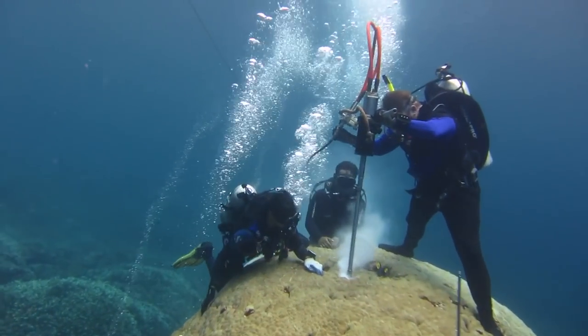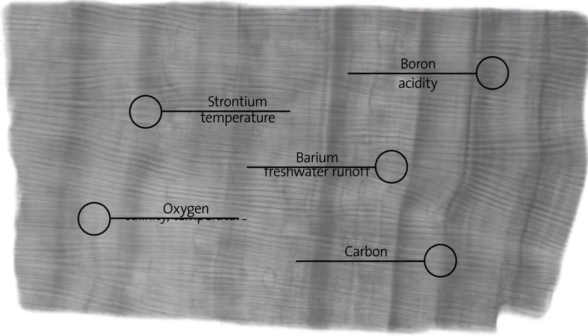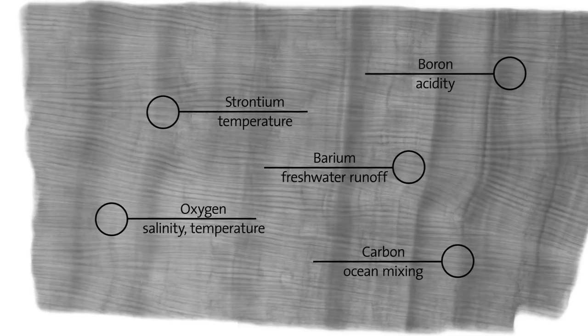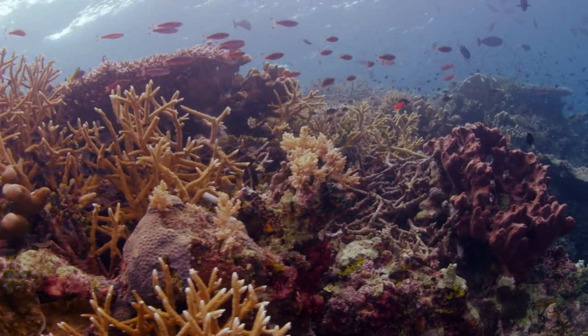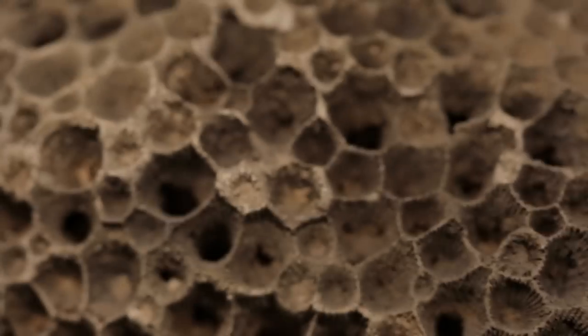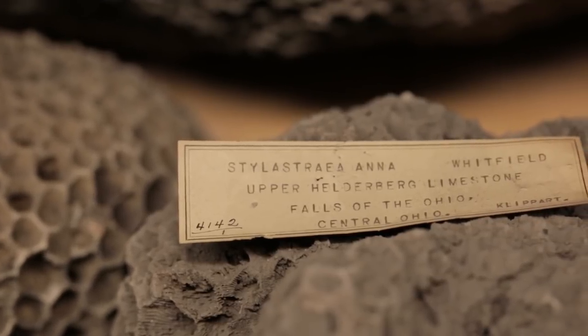We can go back and look at specific chemicals that tell us information about temperature, pH, and salinity, and reconstruct those environmental conditions over the past several hundred years. A living coral would go back 500 years, but we can also look at fossil corals that can go back through the last 10,000 years.